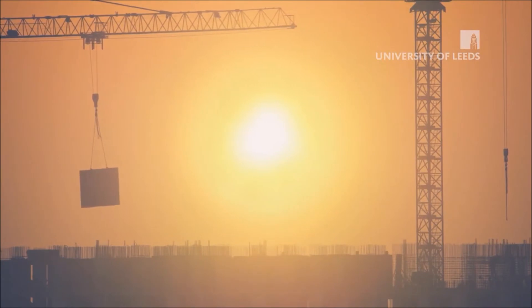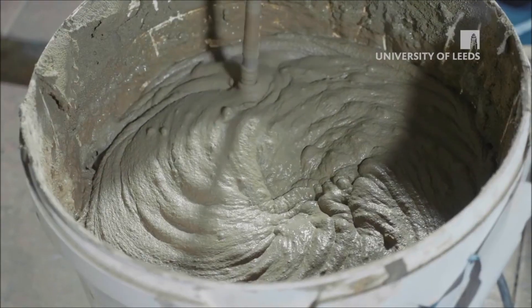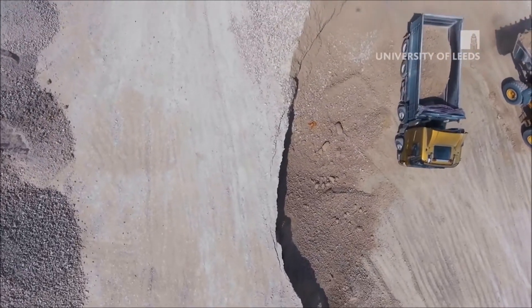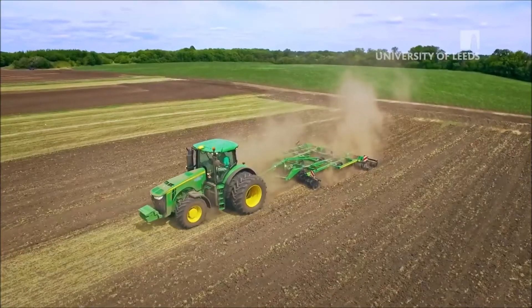My research centers on different aspects of improving the sustainability of concrete. One of the projects I have is developing alternative green cement called alkali-activated materials, using industrial byproducts from different industries.